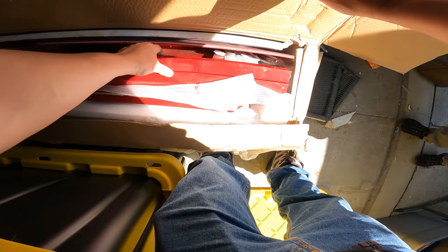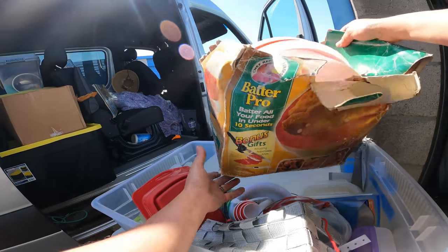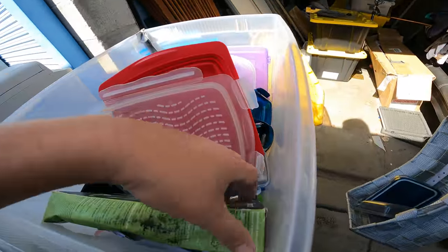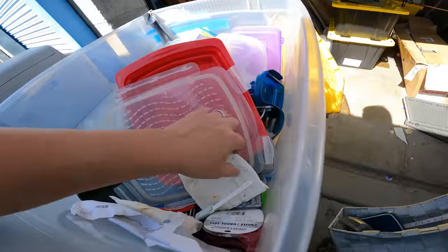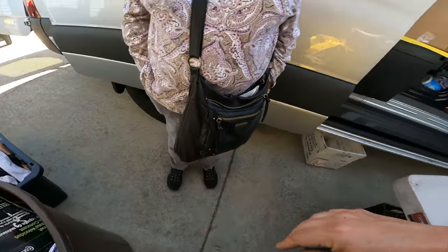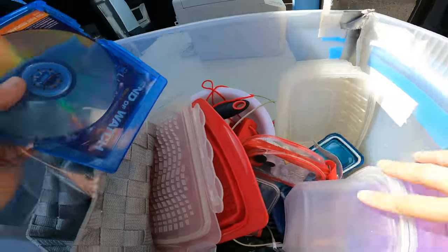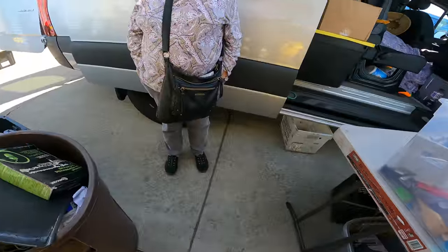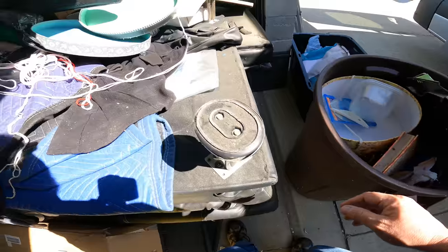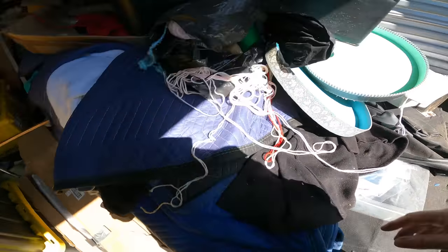That looks like it might be chairs or a desk — something. These chairs have got to go. There's a bag of yarn, another bag — yep. Some kitchen utensils — gross. It's all really gross. There's some garbage mixed in with some decent stuff. They'll go through it at the flea market. Can you get that yarn bag — I'll add it to the others. Yeah, that's all yarn.